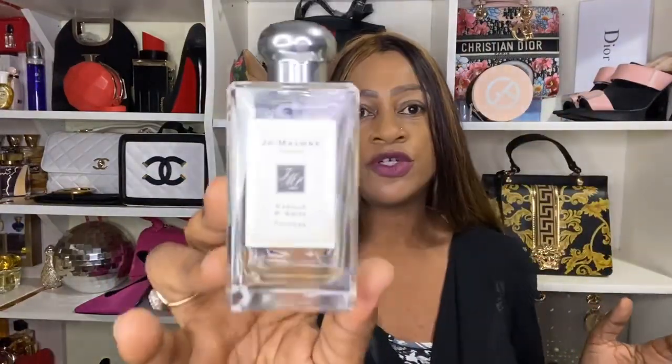Before I talk about the scent discoveries, I just thought since I'm talking about Jo Malone, I may as well give you a brief overview of the Jo Malones that I actually own. I'm going to try and move fast so that this video doesn't go on forever. The first one I'm going to talk about is called Vanilla Anise.